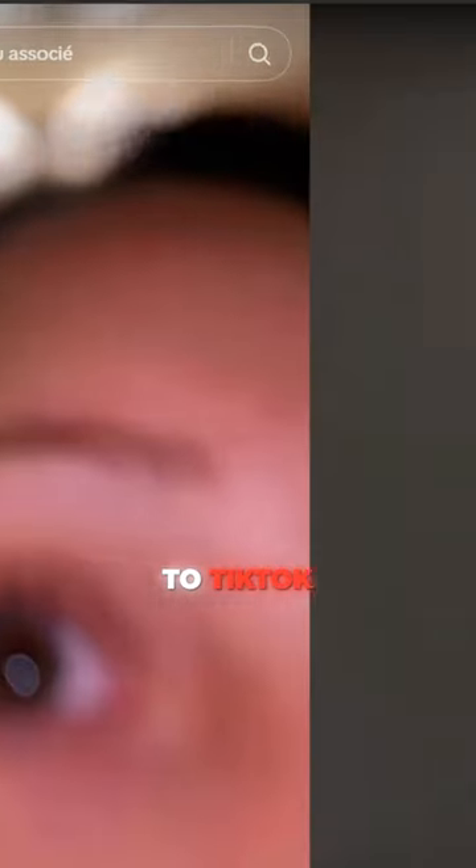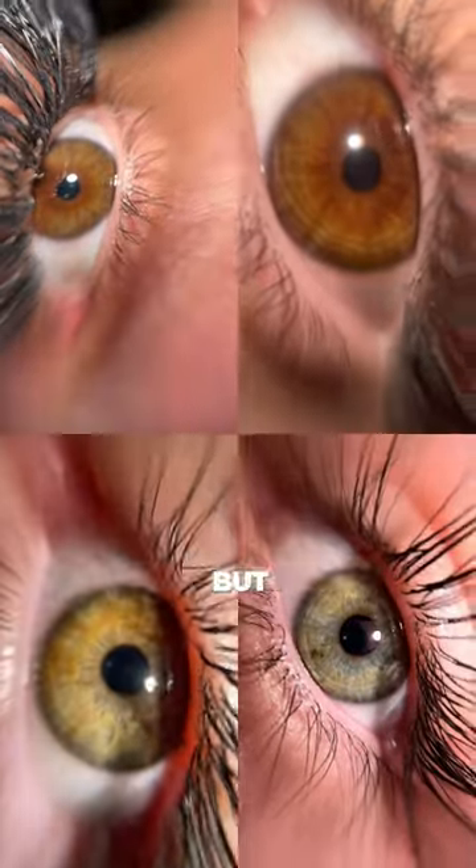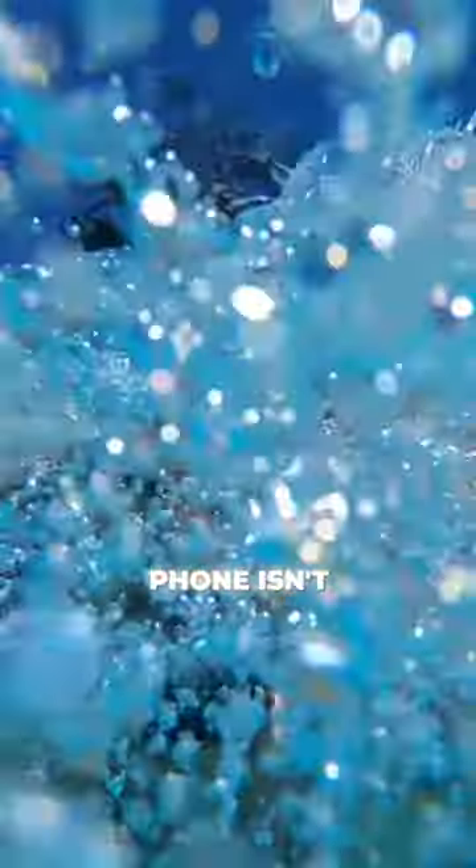This trend was introduced to TikTok in 2020, but it seems that only now it has become popular. But be careful with this if your phone isn't waterproof.